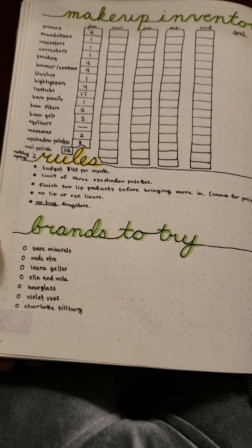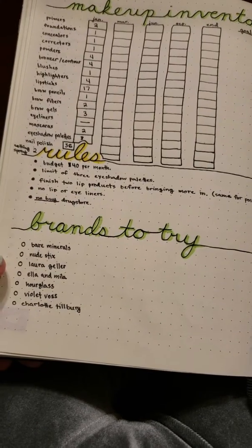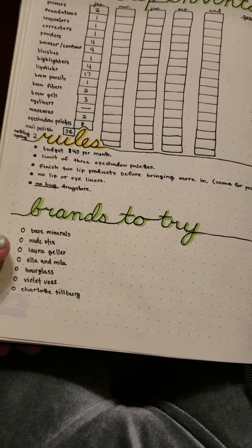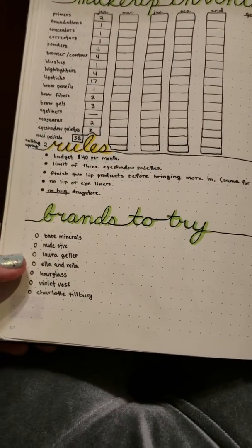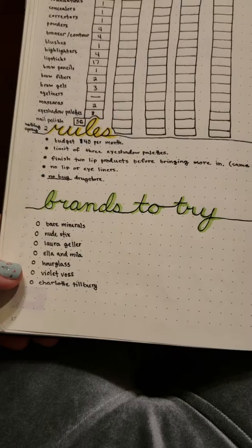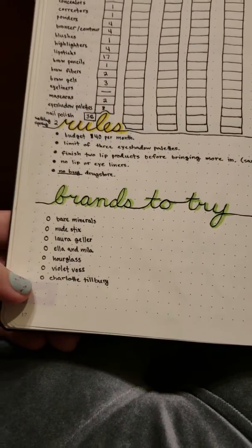For brands I want to try: I want to try more of Bare Minerals like their eyeshadows and the Nude Sticks. Laura Geller — I've been really interested in their balance and brightened blushes, like the baked ones. Ella and Myla, which is a nail polish company that also does some lip products. And Hourgloss.